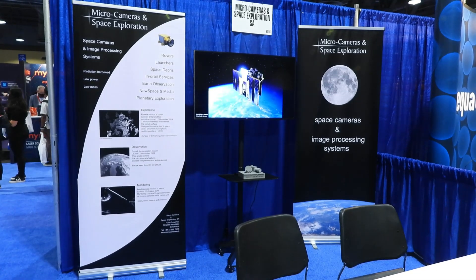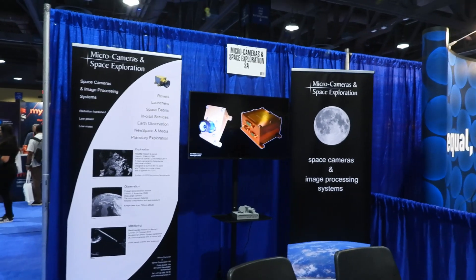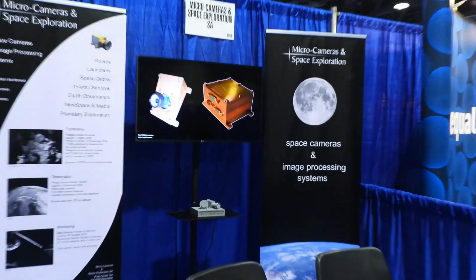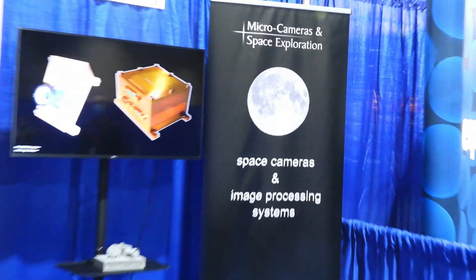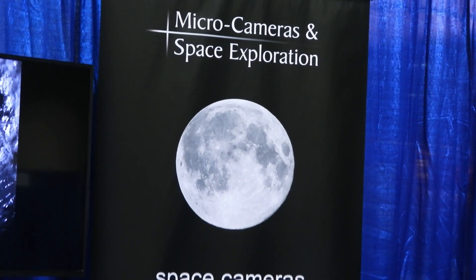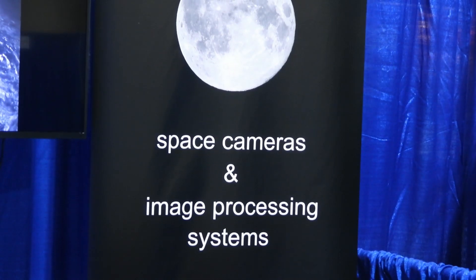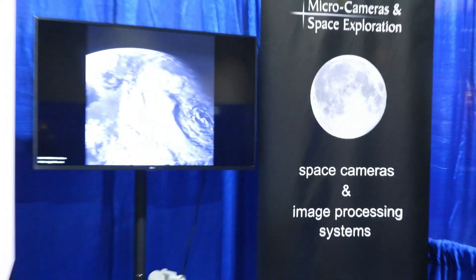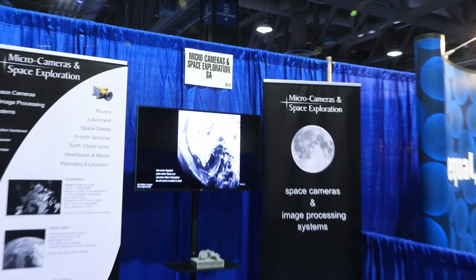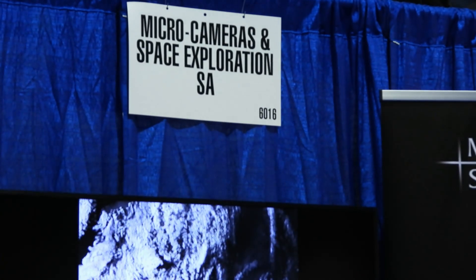Hello everybody, I'm here at the expo and there is a space camera company here. I'm going to zoom in a little bit at some of the areas, and I will put the business card in front if any of you are interested in this kind of micro cameras and space exploration.